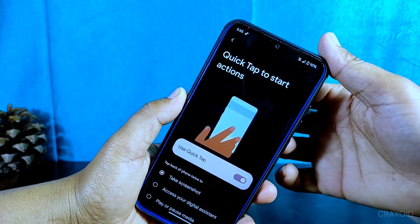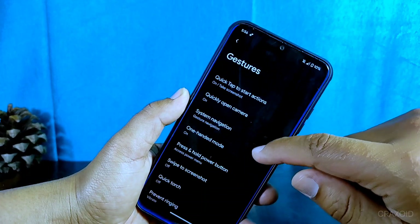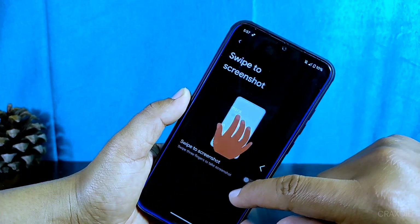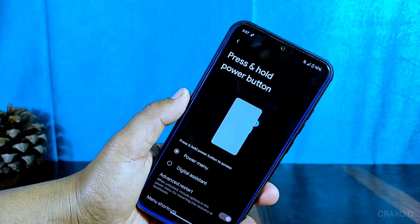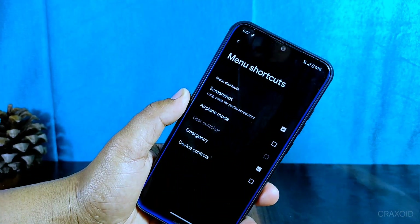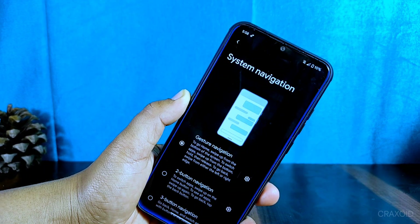Inside the gesture settings, you'll find a quick tap to start action, though this does not seem to work on my Redmi Note 8. You'll also find gesture settings like quickly open camera, one-handed mode, system navigation, press and hold power button, swipe to take screenshot, and quick touch. The press and hold power button feature also includes an advanced restart option for accessing reboot, recovery, bootloader, and other options through menu shortcuts.